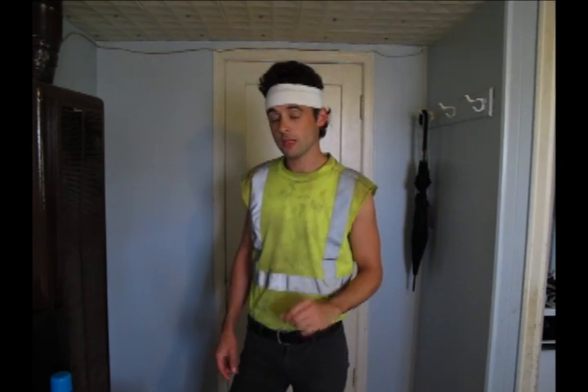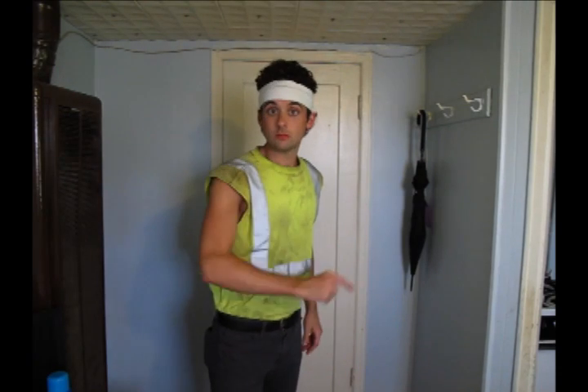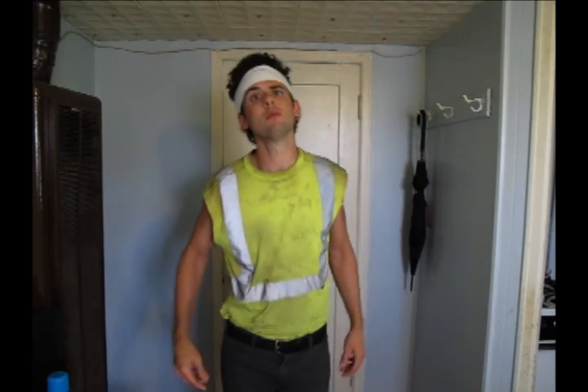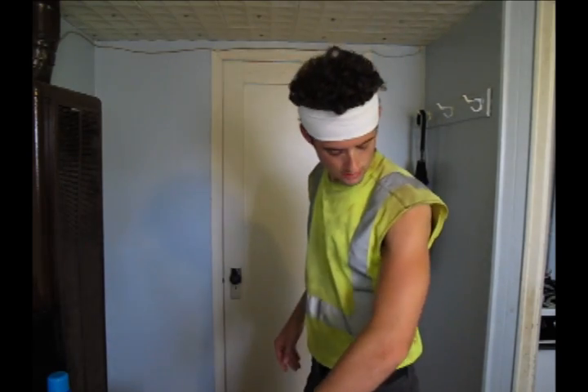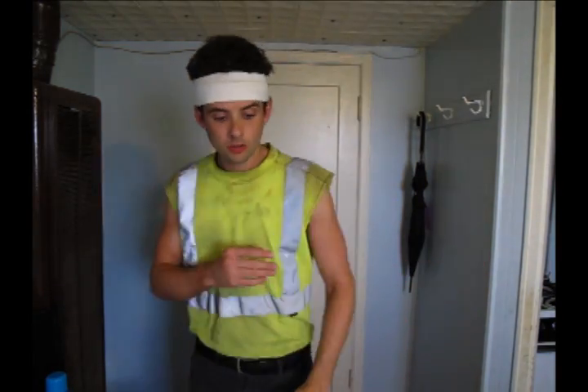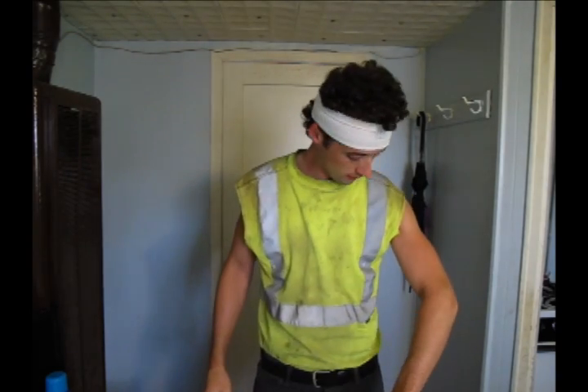Hey guys, today we're talking about a very important piece of the nature walkers — hey guys, today we're talking about high visibility apparel. What is that? Well, it's this — excuse me. Hey guys, today we're talking about nature apparel, one garment at least. We're talking about high visibility wear, shirts namely, and I'm wearing one right now.